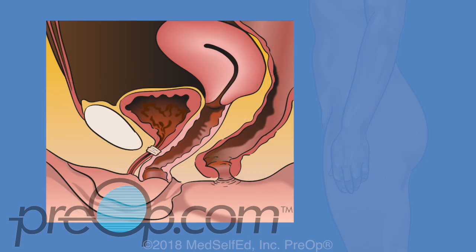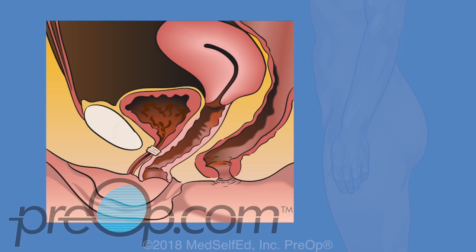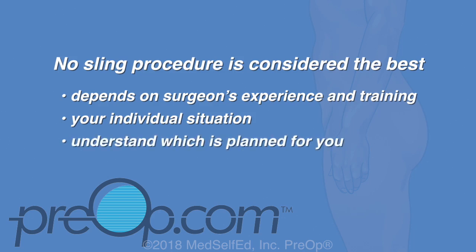The trans-obturator procedure guides the mesh in from the side and bottom of the pubic bone, away from the bladder, so there is less risk of bladder damage. Two small incisions are needed in the groin crease to place this mesh, and a risk is pain from these groin incisions for some patients. Mesh is permanent — during healing, your tissues grow into the mesh, and surgery to remove it can be difficult or impossible. Experts haven't agreed that any one sling procedure is best; the recommendation depends on your surgeon's experience and your individual situation.